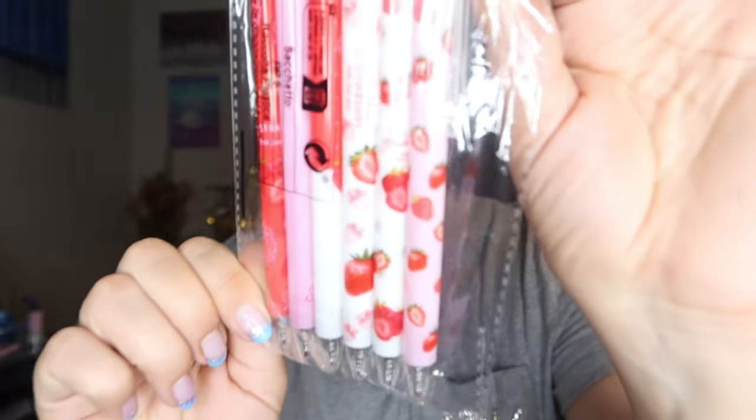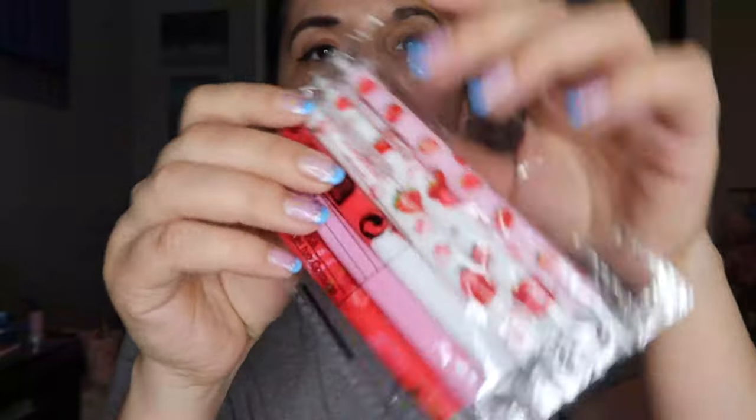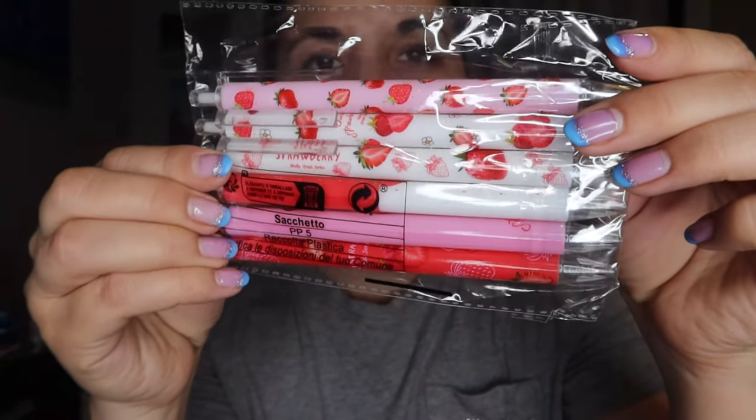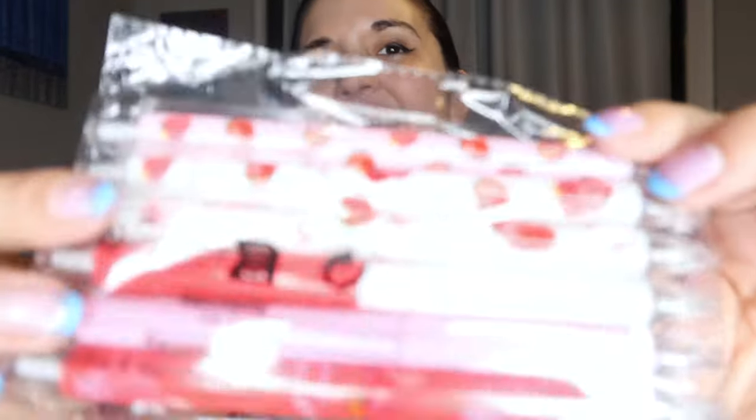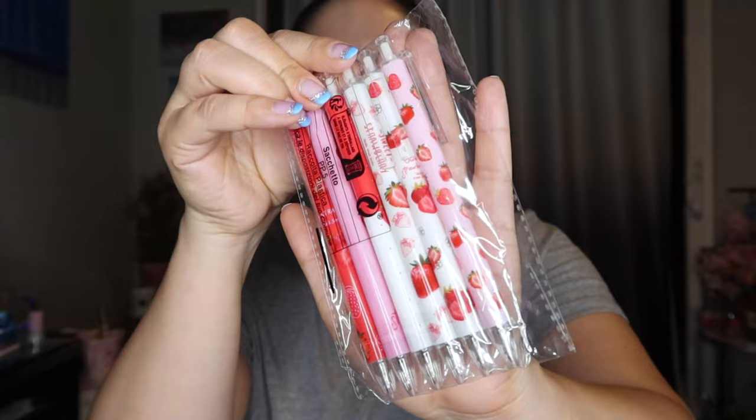Next I got this strawberry pen set — I just thought it was really cute, so adorable with all the little strawberries on there. Fun fact, I used to collect stationery products when I was younger, like Japanese and Korean stationery, and I just love cute stationery. So I decided to pick this up — it's super cute and also pretty affordable.